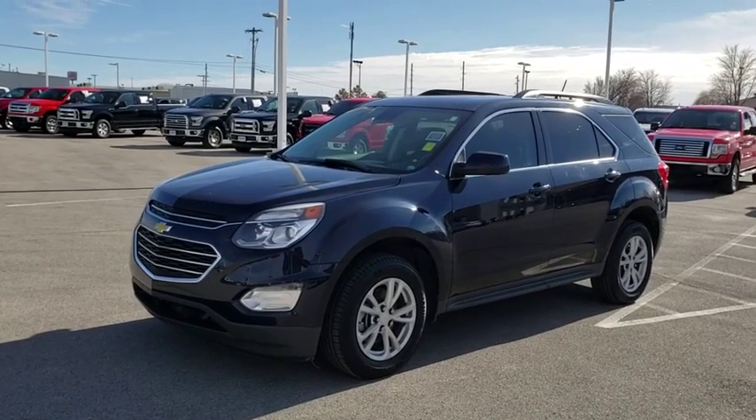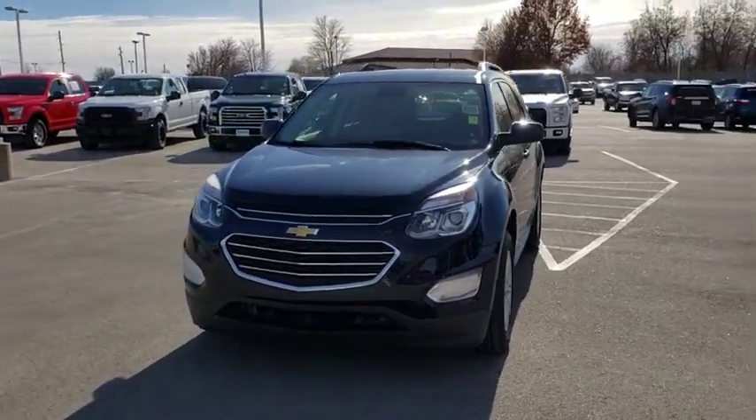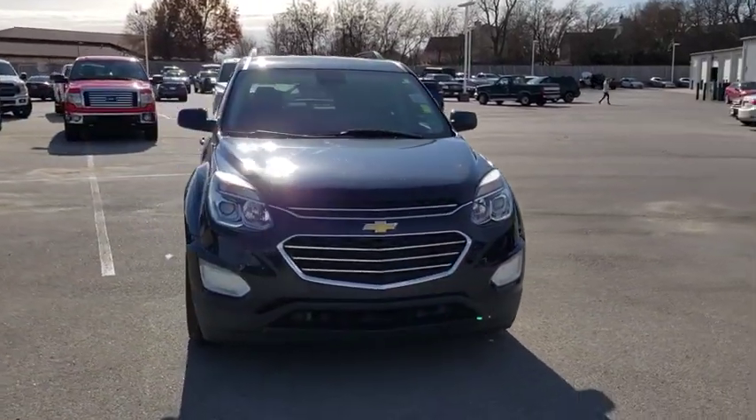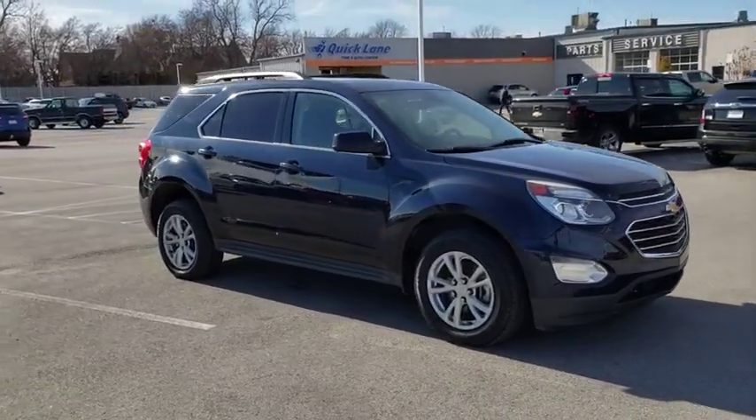Make a great choice today with the 2017 Chevrolet Equinox. Fuel efficiency, safety, and value equals the Chevy Equinox. This vehicle has less than 75,000 miles.